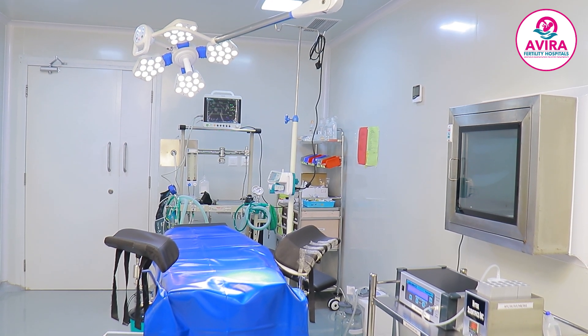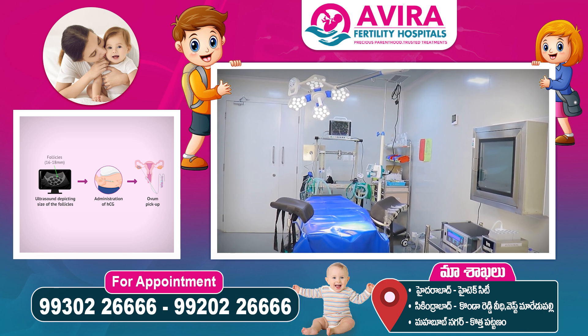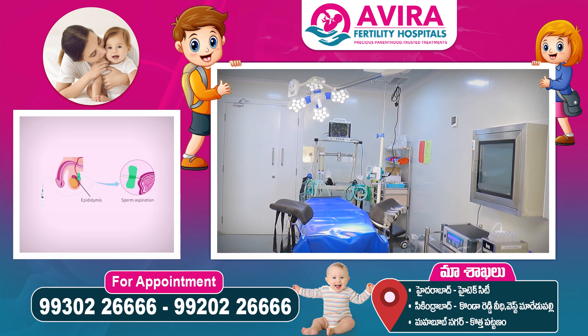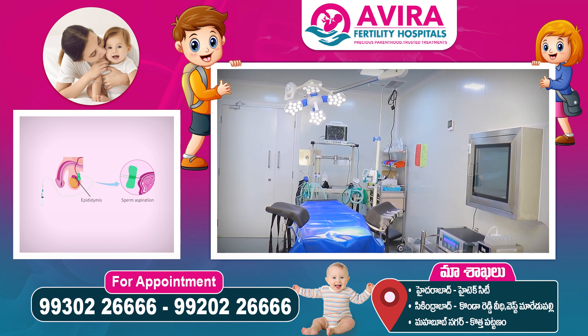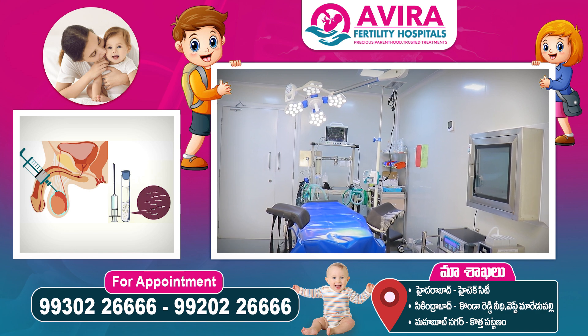Adjacent to the embryology lab, we have the IVF-OT, where we conduct oocyte pickup under anesthesia. We also perform fresh and frozen embryo transfers, as well as TESA — testicular epididymal sperm aspiration — or percutaneous sperm aspiration here.